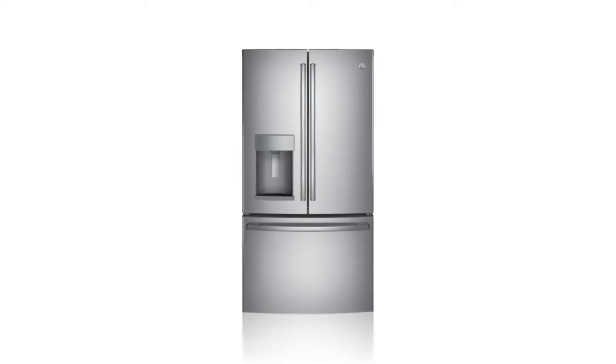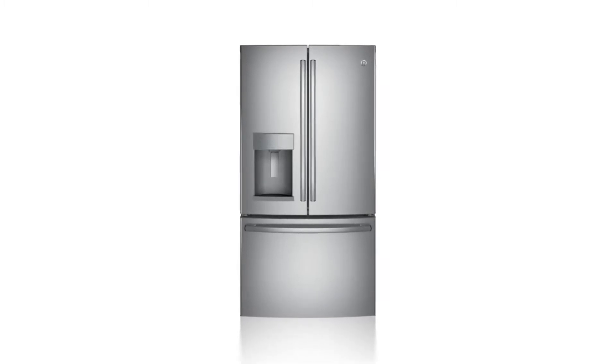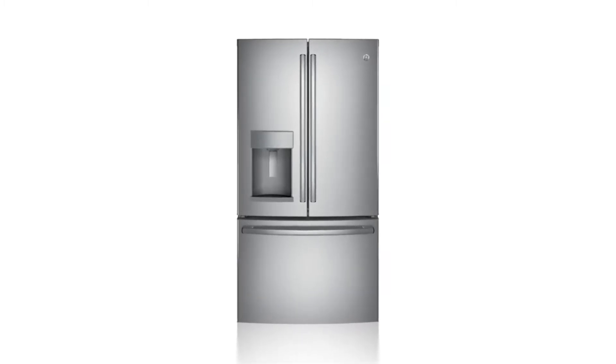For fresh food and upscale style all in one package, choose this Counter Depth French Door Refrigerator from GE.